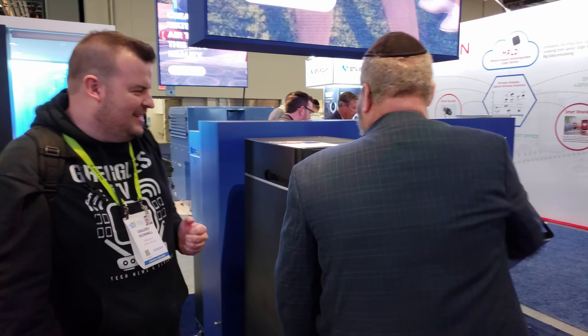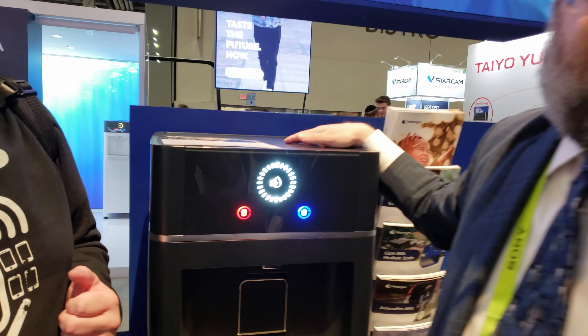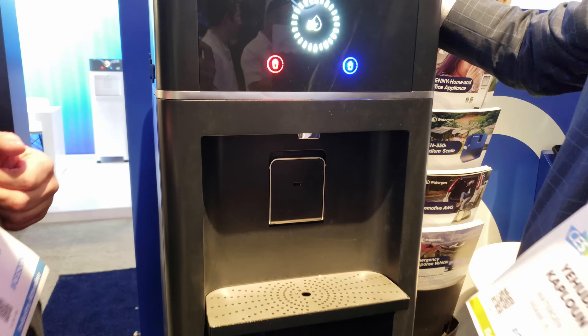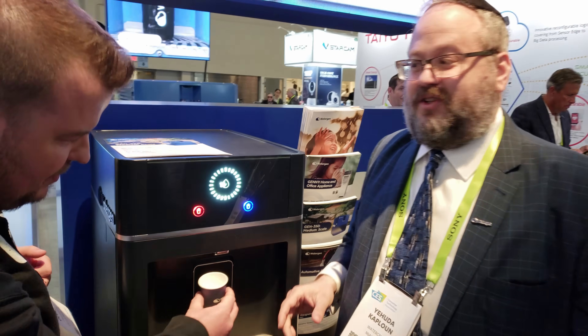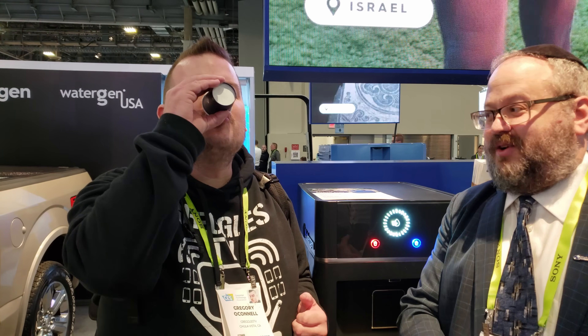This is a machine that creates drinking water in your house. It takes the air in your house and replaces a water cooler. You don't have to carry a five-gallon jug anymore. It makes hot and cold water. All you have to do is press the button — it takes the air in the room and makes drinking water.